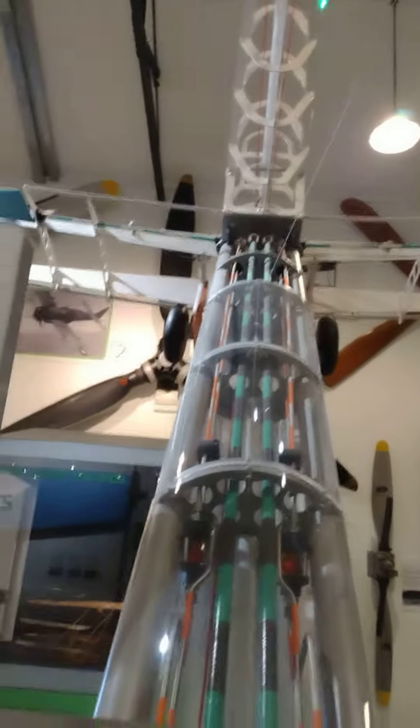The one and only Wright Brothers' plane. It was the first plane ever to be made. A little model aeroplane.